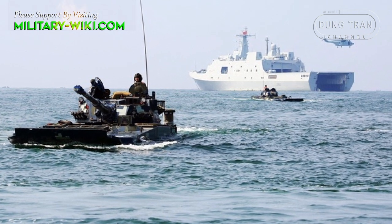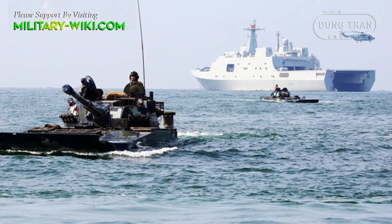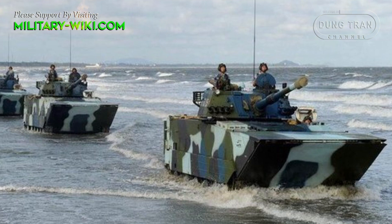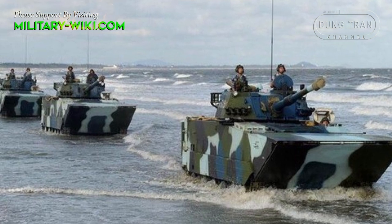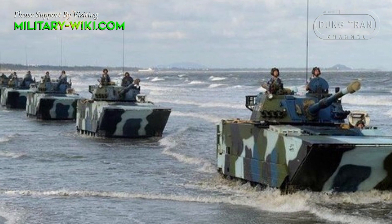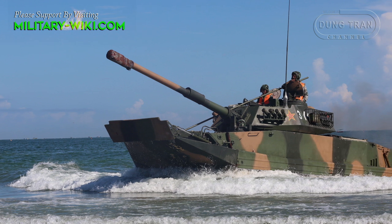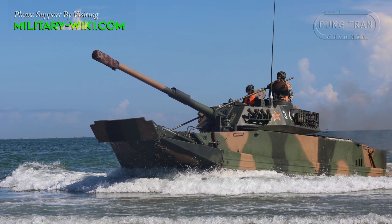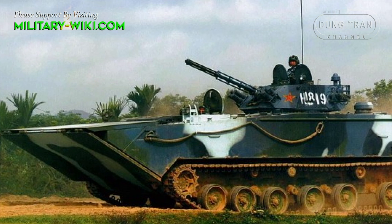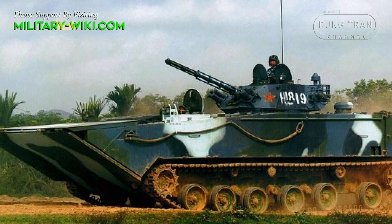The ZTD-05 is equipped with a small anti-aircraft gun and a 105 mm ZPL-98A rifled gun. It can penetrate up to 600 mm RHA equivalent using kinetic APFSDS shells, adequate to defeat the frontal armor of an M48 or M60 pattern tank, but not an M1 Abrams outfitted with depleted uranium armor. Because this gun requires a human loader, the ZTD-05 has an expanded crew of four.